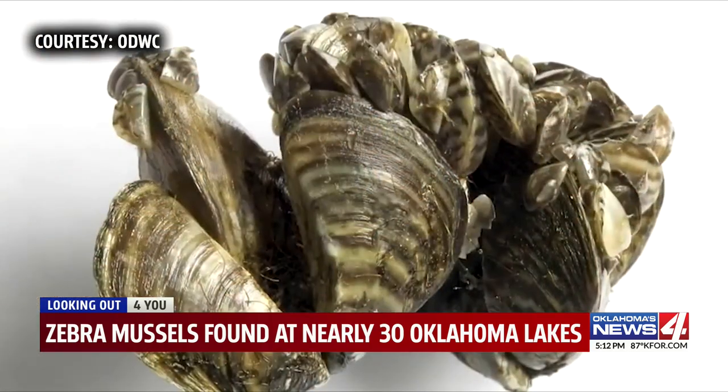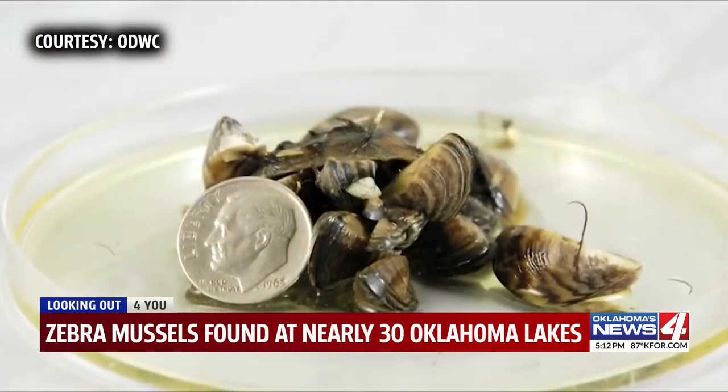Zebra mussels are small. When fully grown, they're about dime-sized mussels. And they have, like their name implies, stripes on them.